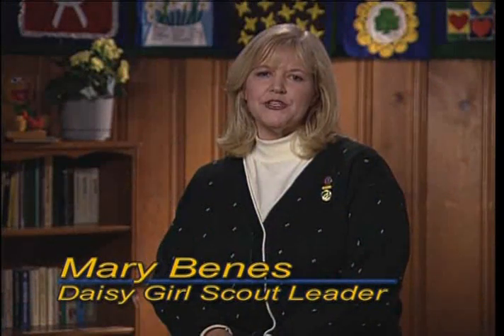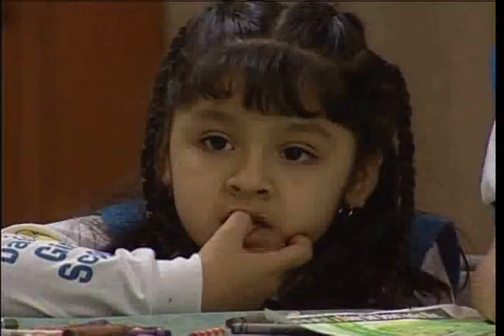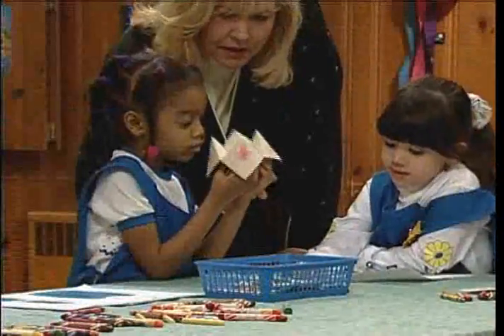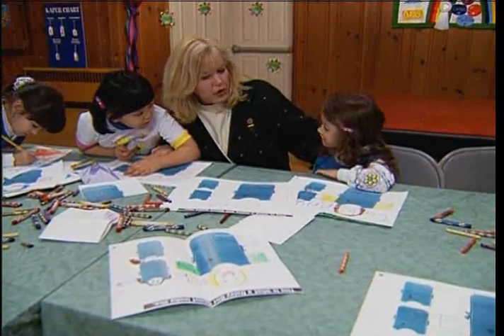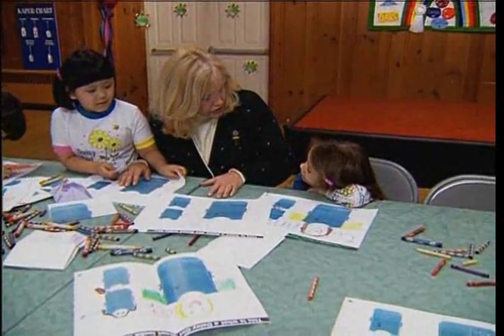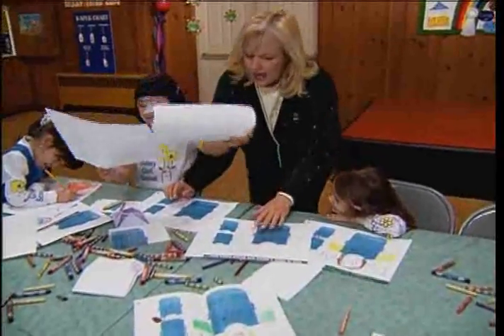Some girls have a better attention span than others, and some will finish activities sooner, so you'll want to watch for that and be ready for it. You could ask the girl if she wants to help clean up, look at a picture book, or start another picture if there's time. The main thing is to always have something up your sleeve. Transitions can be tough at this age — letting girls know when it's almost time to move on definitely helps them shift gears more gracefully.